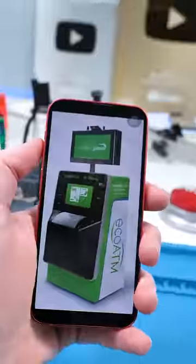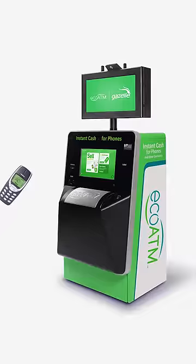Have you ever seen this machine before? Well, it basically lets you sell your phone to it and gives you chump change in return.